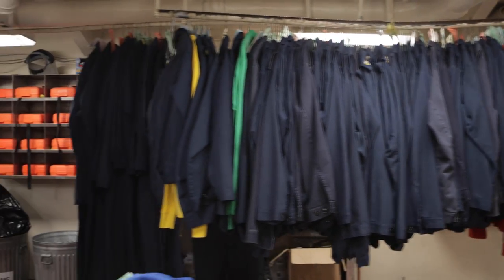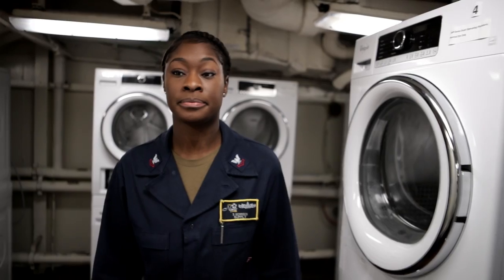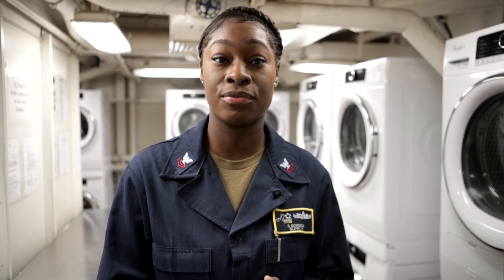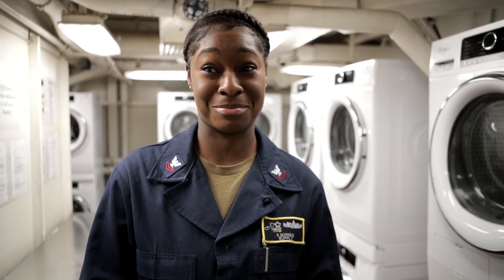Operating 24 hours a day, the onboard laundry has dedicated staff that keeps the sheets fresh and the uniforms clean and crisp. We do about 500 officer, enlisted, and chief uniforms a day — around 12,000 pounds of laundry a week. So we do a lot of laundry. A lot.